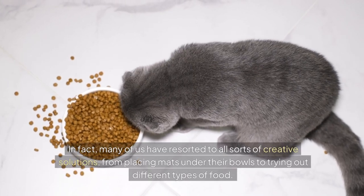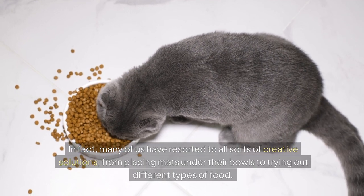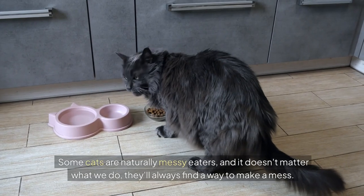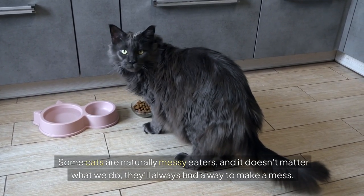In fact, many of us have resorted to all sorts of creative solutions, from placing mats under their bowls to trying out different types of food. But despite our best efforts, the problems persist. Some cats are naturally messy eaters, and it doesn't matter what we do — they'll always find a way to make a mess.